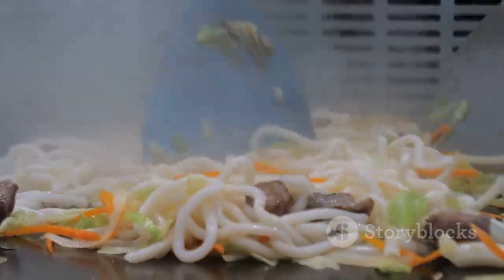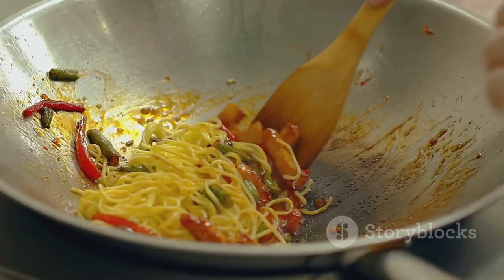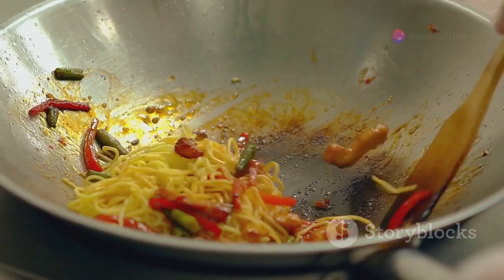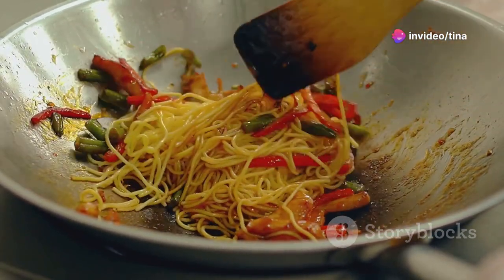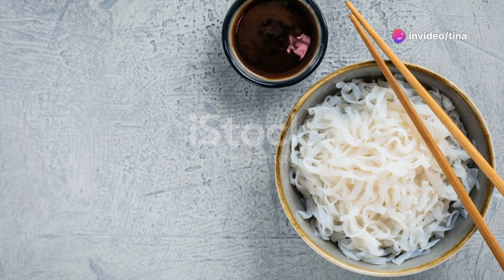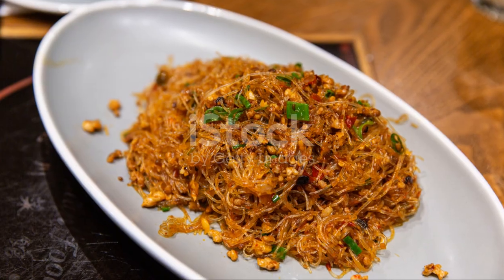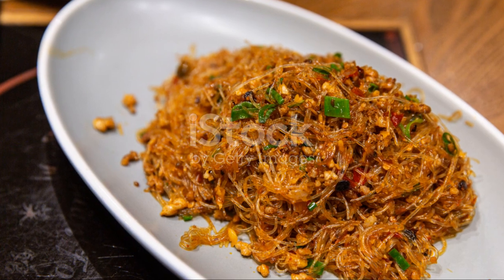First, gather your ingredients. You'll need some fresh vegetables, your favourite type of noodles and, of course, creamy peanut butter. Start by chopping the vegetables into bite-sized pieces and boiling the noodles until they're just tender. Next, sauté the vegetables in a hot pan until they're crisp-tender. Add the cooked noodles to the pan and stir in the peanut butter sauce.